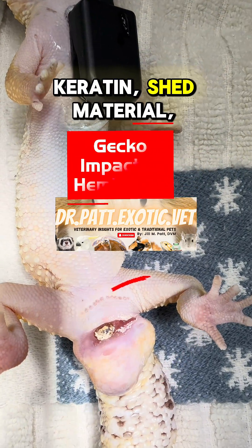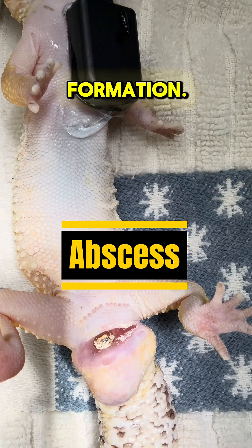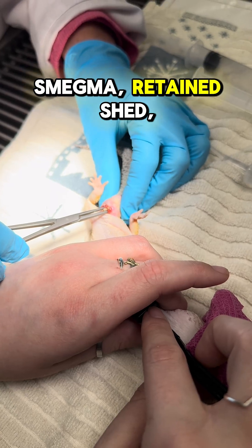Hello, it's Dr. Pat with Little Critters, and today we're showing a gecko under general anesthesia who has an abscess in his hemipenes.